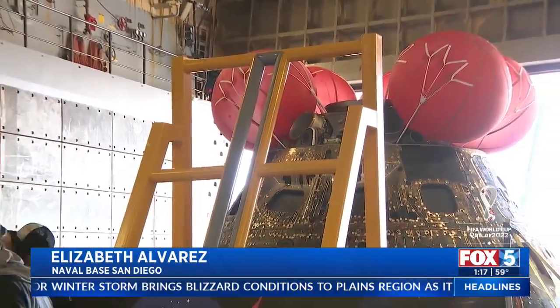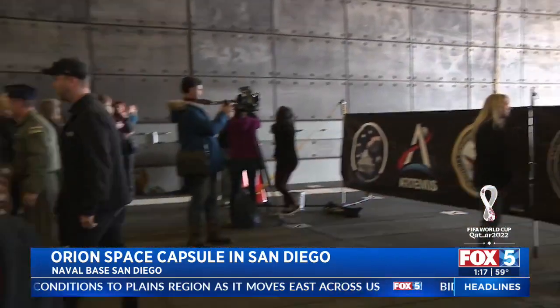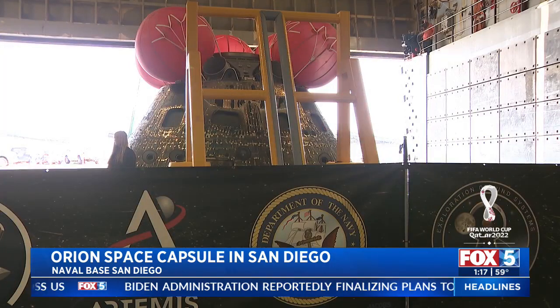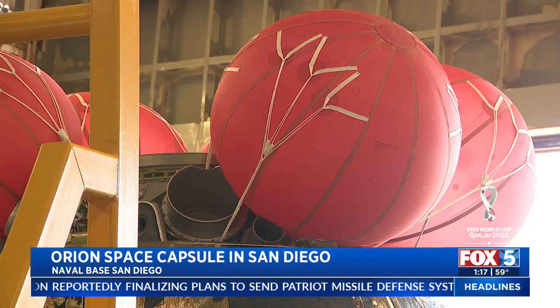There it is — the Artemis 1 Orion space capsule, weighing just over 18,000 pounds. The capsule will remain here in the well deck of the USS Portland. And by all accounts, those involved in its recovery mission say mission accomplished.